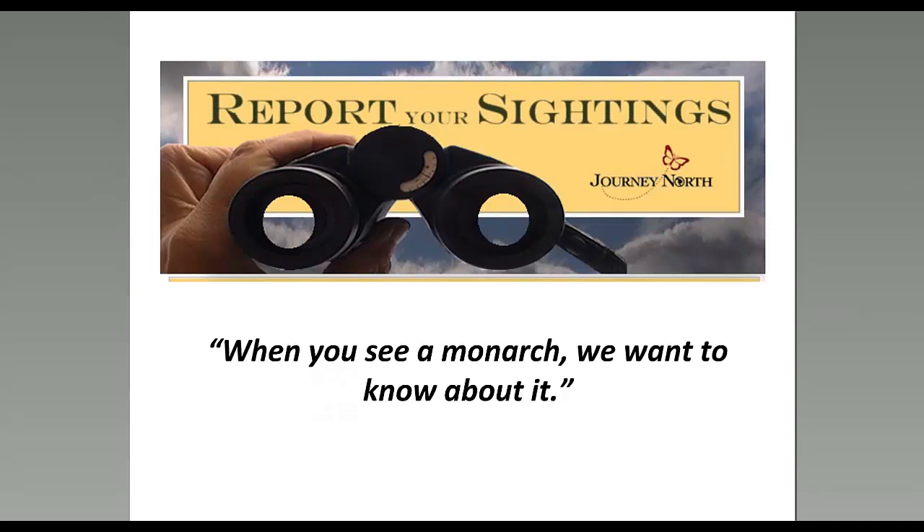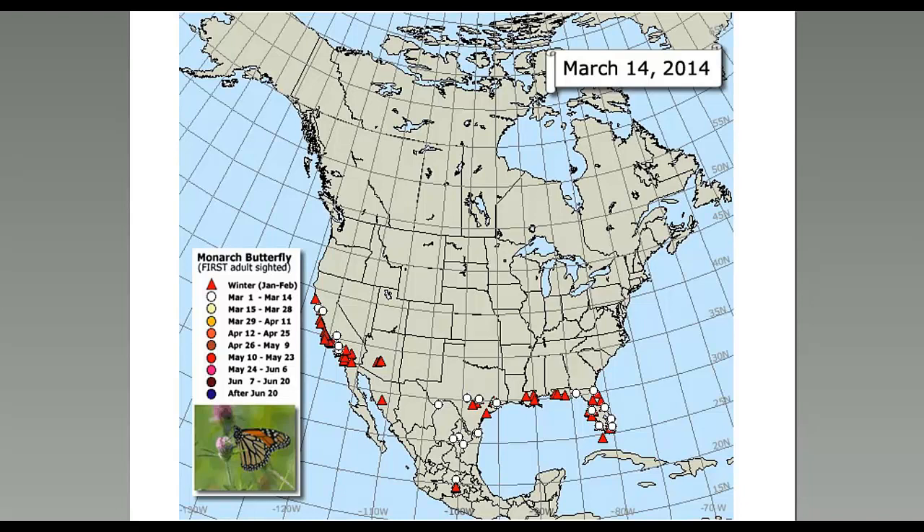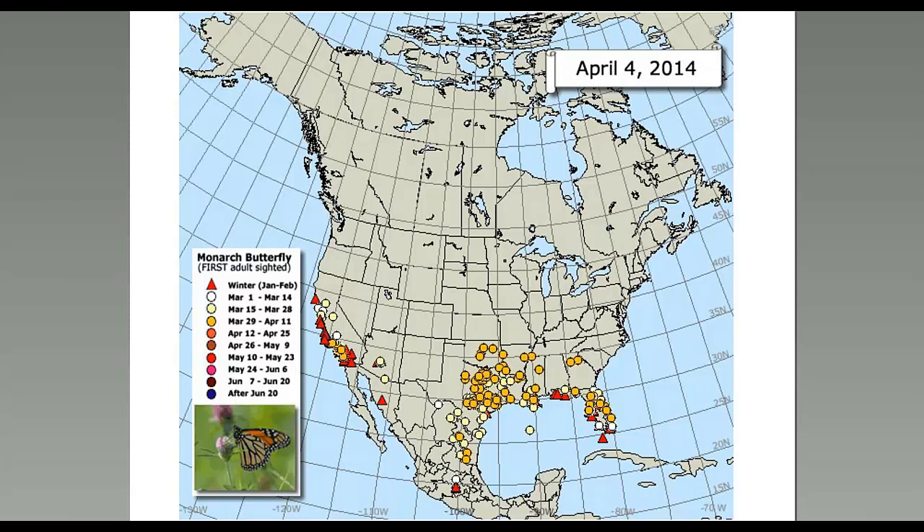As soon as sightings are reported, they go directly to a real-time migration map. You can also report on a smartphone app. The central question we're looking at is when and where. This animated map shows spring migration, with a new color every two weeks, starting with the monarchs in Mexico as they leave in March. You can watch how the migration progresses northward over time.